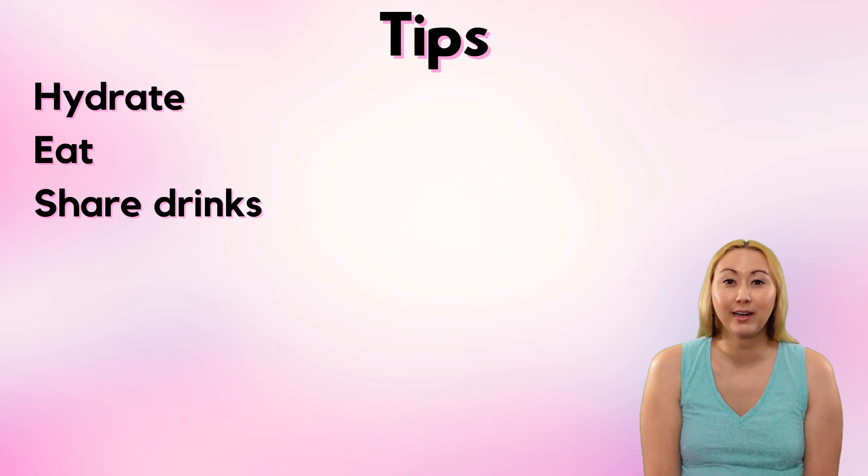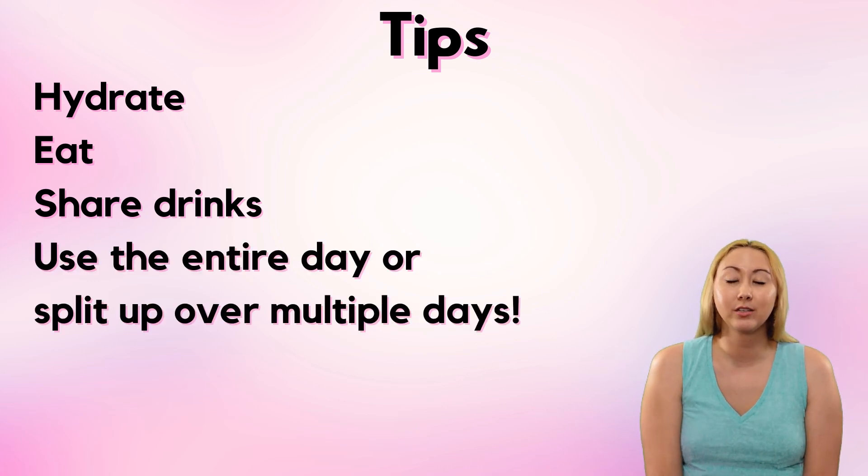If you're going with a much larger group, I'd still say have every two to three people get a drink and share. Not only are you consuming less alcohol, but then you'll get to try more drinks as well. You want to spread this out over as much time as possible. If you are going to tackle this in one day, try to use basically the whole day — you definitely don't want to be slamming 11 drinks in two hours. And since there are no rules, if your trip length permits it, you can also split this up over multiple days.